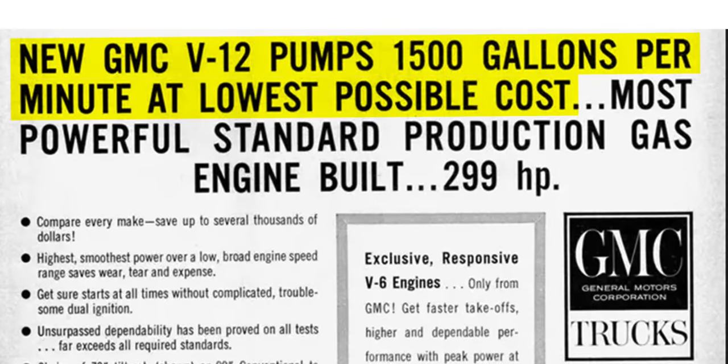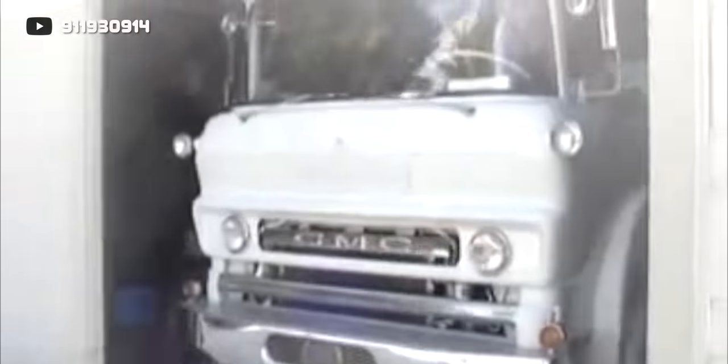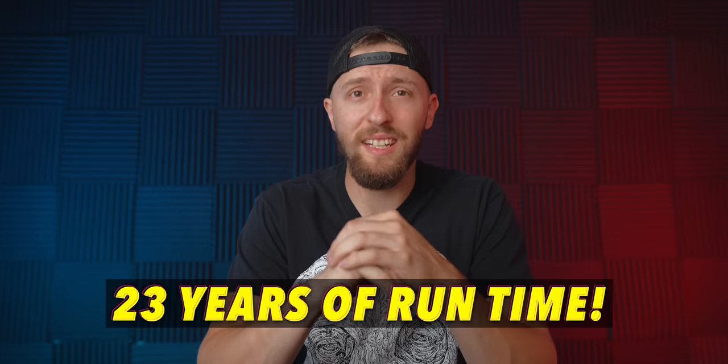The ad specifically mentions how this engine could pump water at the lowest possible cost, making it quite an attractive option for fire stations needing new trucks. Plus, some farmers pressed them into service driving irrigation pumps, again because of the low cost to use this engine as a giant pump. In some stationary applications, the twin six V12 engine was known to last the equivalent of 23 years of running time. It's even rumored that some of them are still in use in the southwest part of the US.